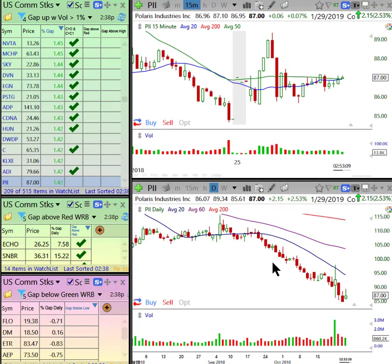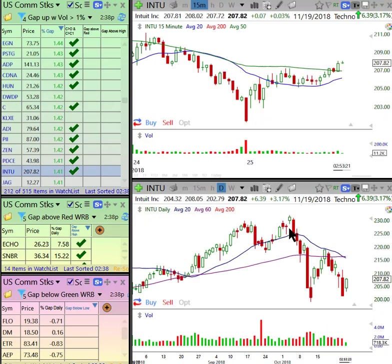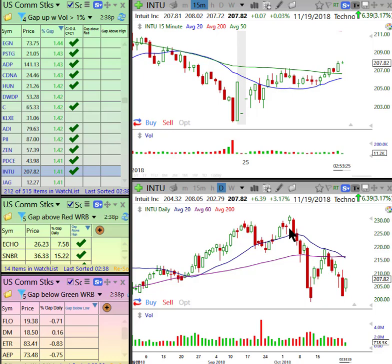Here's another energy stock that's been lagging miserably — PDCE — another bearish one-two-three to the downside.